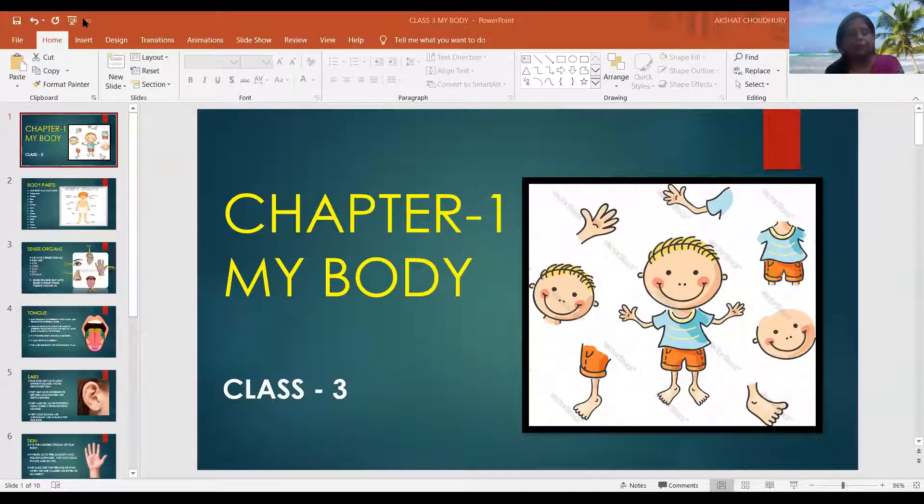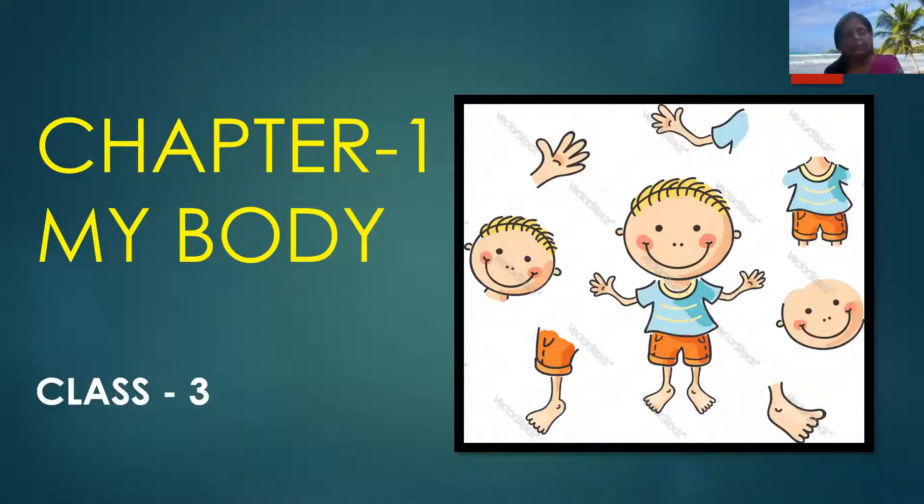Hello my dear students, today we will discuss chapter number one: My Body. In this chapter we will discuss about our body parts and also about our sense organs. So let's start the topic.